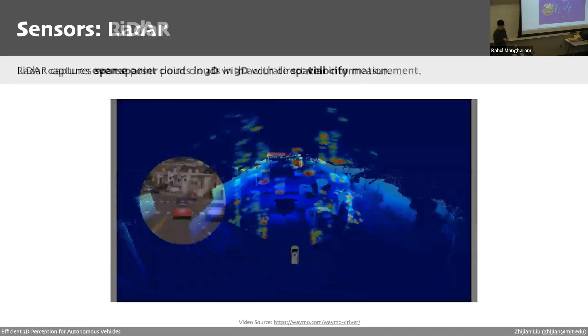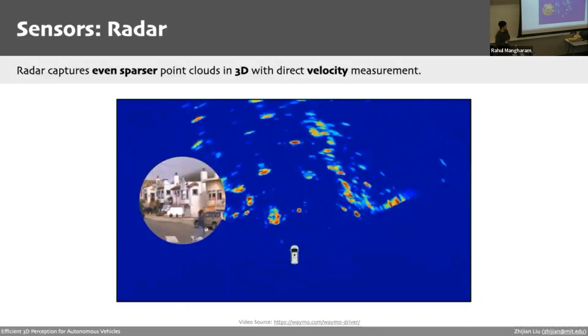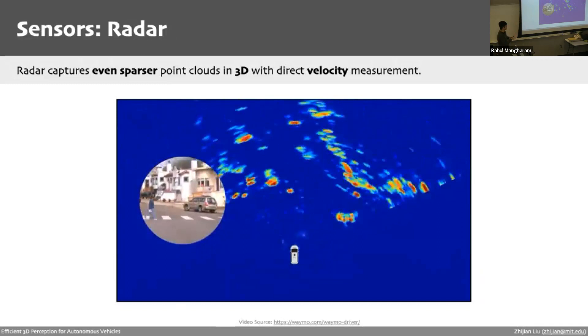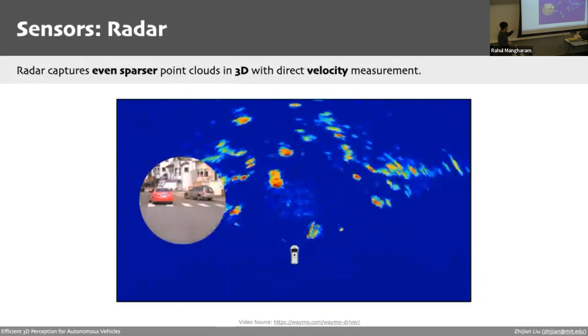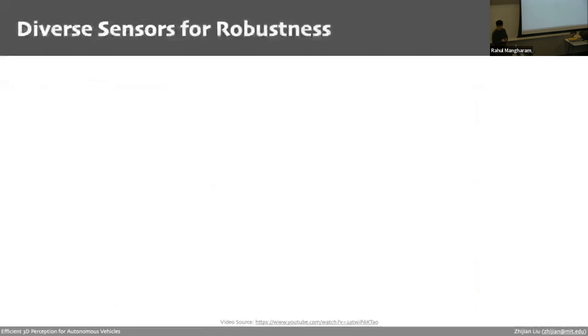Radars are similar to LiDARs in some ways, also capturing data as sparse point clouds in 3D or bird's-eye view space. Two main differences from LiDAR: radar data is much sparser and noisier, but radar can directly measure the velocity of other objects — very useful for estimating the motion of moving objects. So different sensors focus on different aspects: semantics, spatial information, or motion.